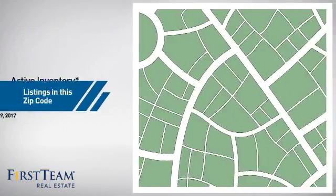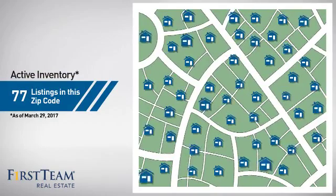Wondering how it stacks up against the competition? There are now just over 75 homes on the market within this zip code.